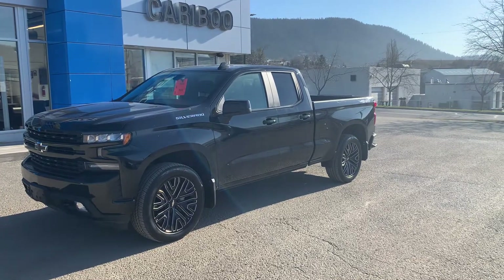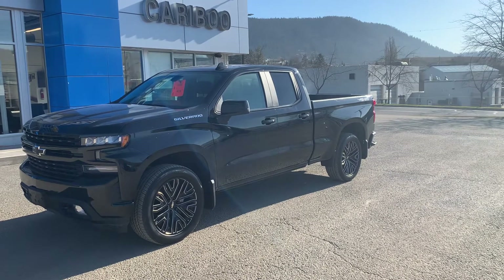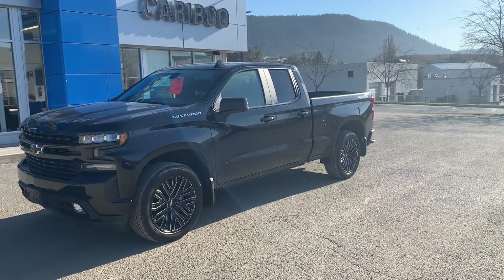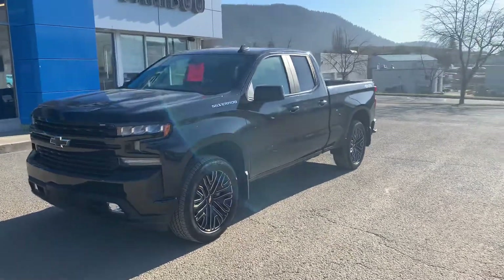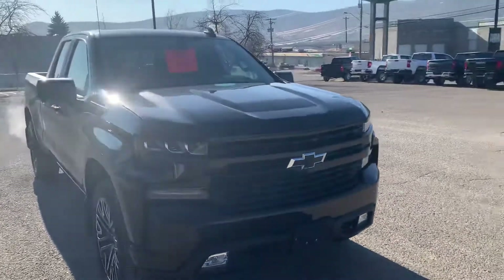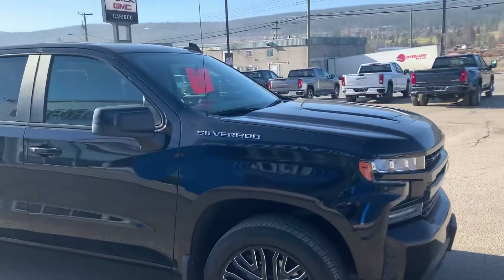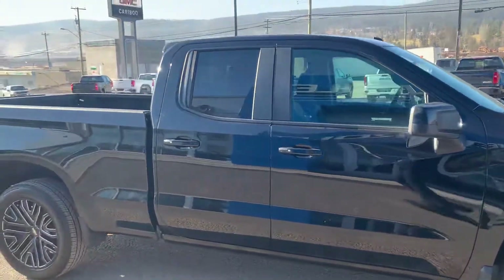Hello everybody, it's me Doug Peters and today I'm featuring a 2019 Chevrolet Silverado LT. This truck has 9800 kilometers on it. It's a demo special — was $61,260, now $49,999.